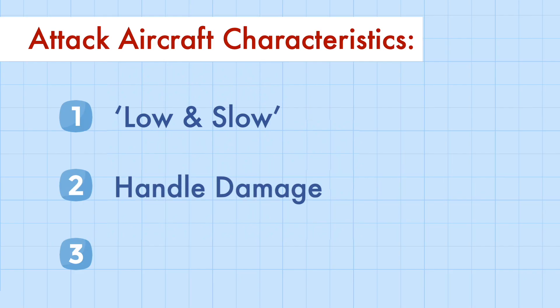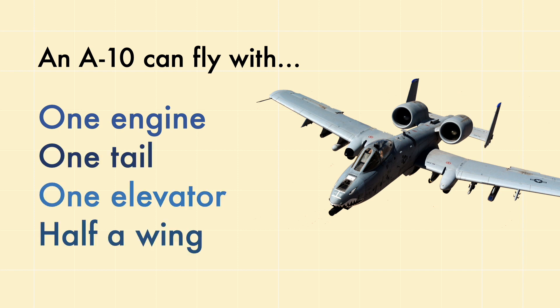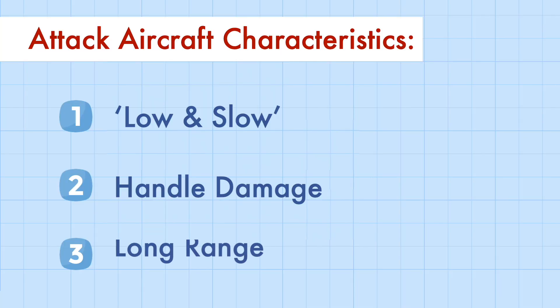Second, attack aircraft needed to sustain a lot of damage and still stay functional. A great example is the A-10 Warthog, an attack aircraft designed to fly with one engine, one tail, one elevator, and half of the wing torn off — which is a good reason why it's one of the most iconic attack aircraft in history. Lastly, many of these missions span over a long period of time, so attack aircraft generally have a longer range and larger fuel capacity. Designing an attack aircraft is a constant trade-off between the weight of fuel, ammunition, and armor.